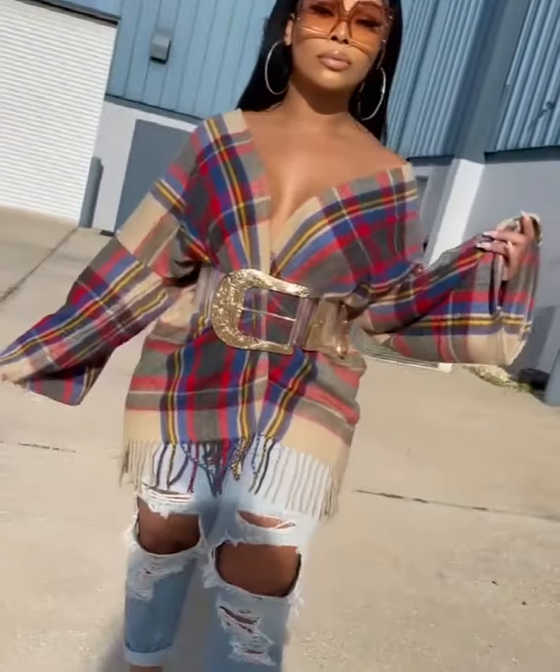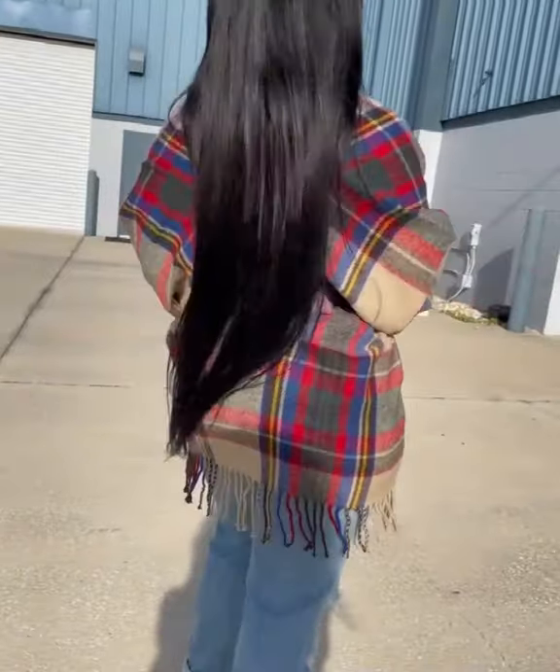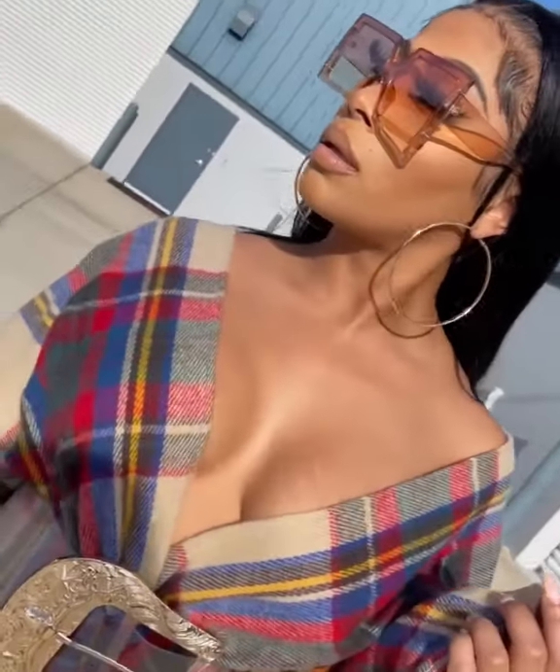It is cardigan and shawl season and the Angelina cardigan is definitely one you want to add to your cart. Let us tell you why. Pair it up with a belt, drape it around your neck, wear it as a shirt, and other than that you are good to go.